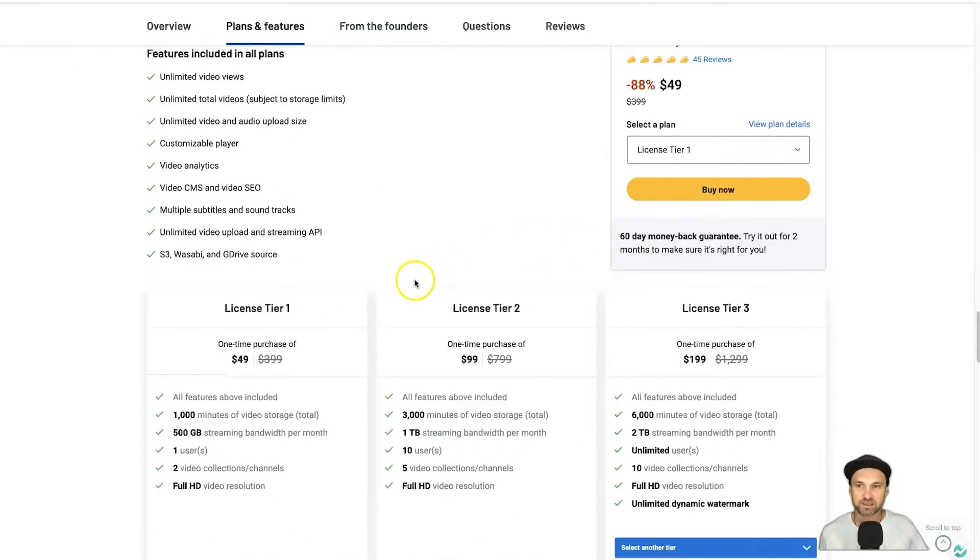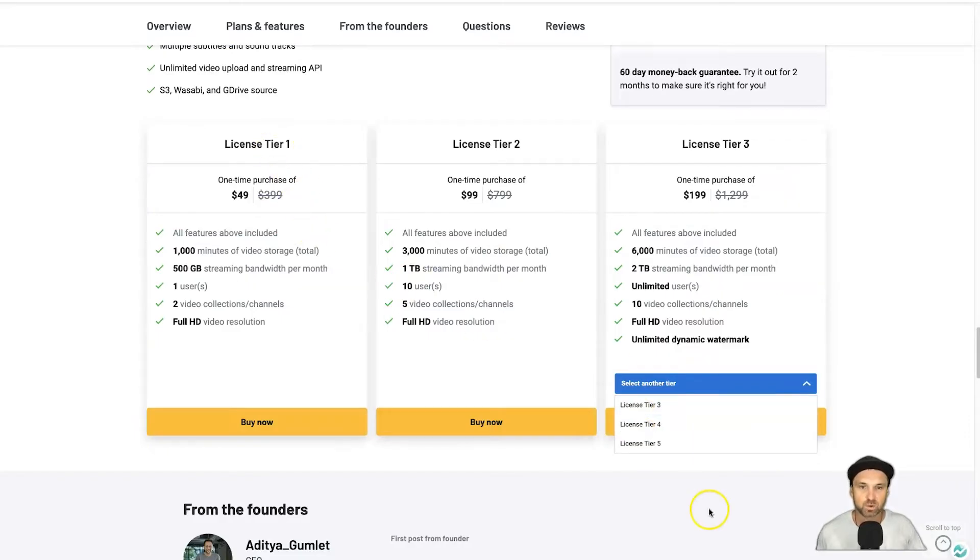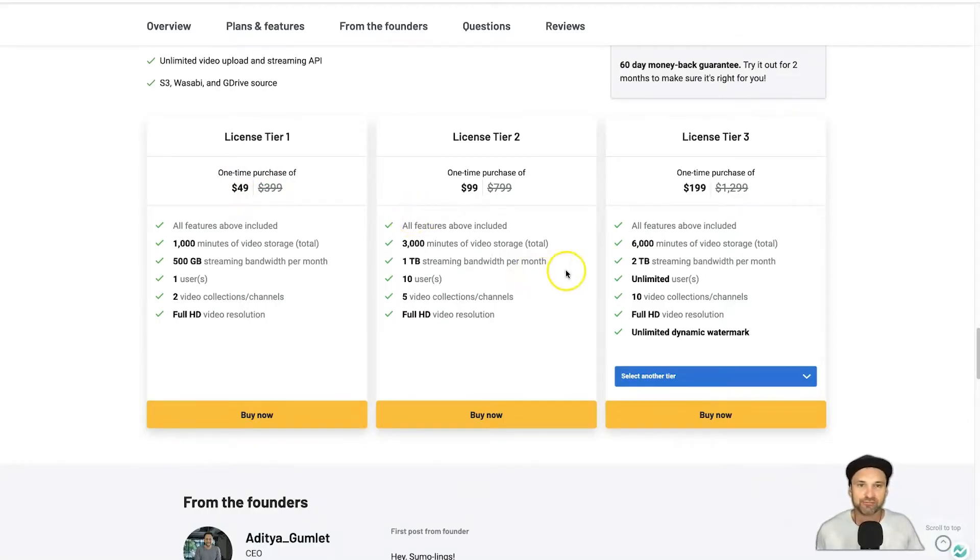There are five different plans — license tiers one to five — each giving you a different allowance. If you want 1,000 minutes of video storage you can just pay $49 one time and it's yours forever. The more you want, the higher the price, but I believe around tier three is the sweet spot for course creators: that's 6,000 minutes of video storage, two terabytes of streaming per month, and 10 HD resolution. If you host multiple brands or courses and need more collections, tier two has five video collections or channels.